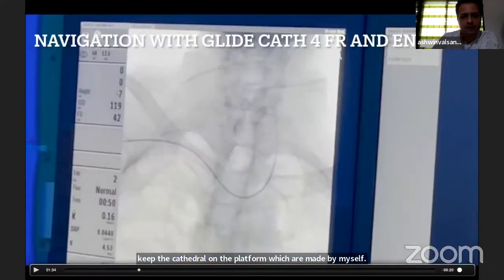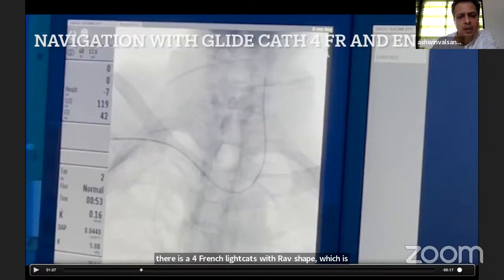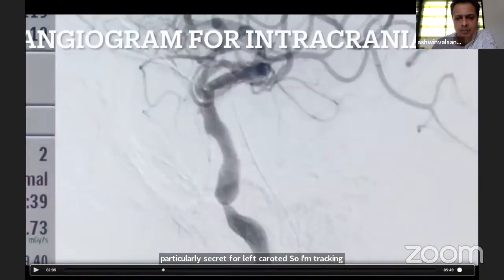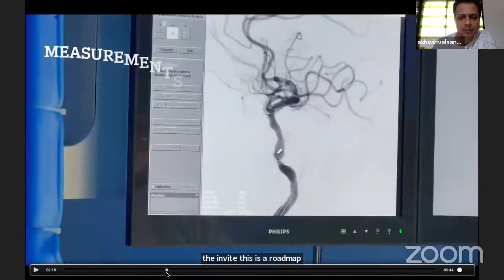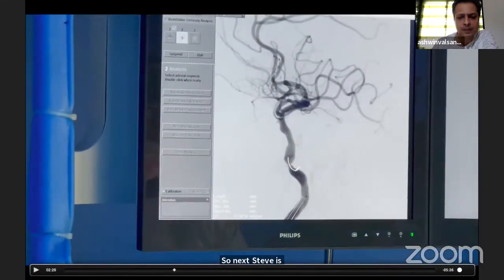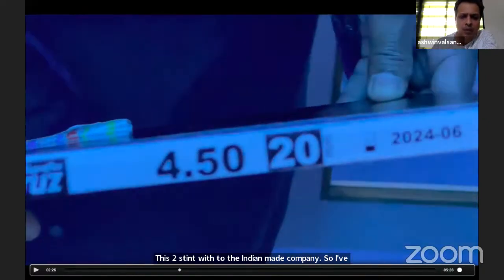The Envoy is going in here, and you can appreciate a 5 French glide catheter with a RAV shape which is particularly suited for the left carotid. I am tracking the Envoy on a roadmap, and this is the lesion. The next step is proper measurement of the lesion. For this case with very tortuous anatomy, the routine stent including Onyx was not tracking, so I used the Hyperflex Cruz stent, which is an Indian-made product.